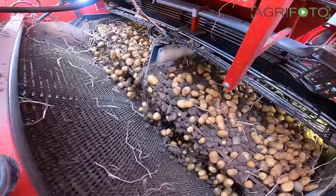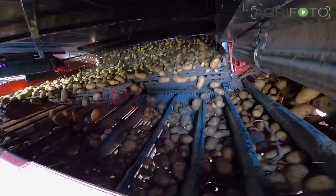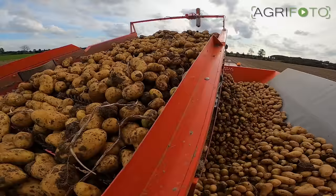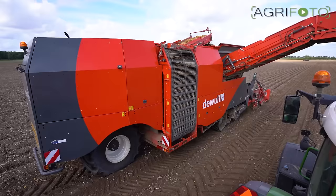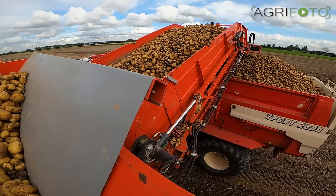By means of a pintle belt, trash is extracted. A holm topper removes the desiccated haulm in front of the harvester. An elevator then moves the crop upwards into the 17.5 cubic metre bunker.